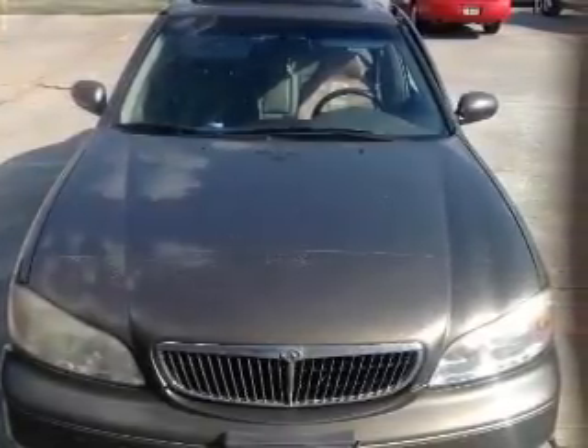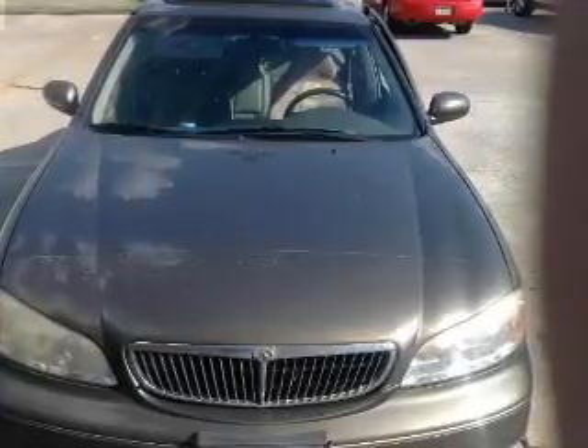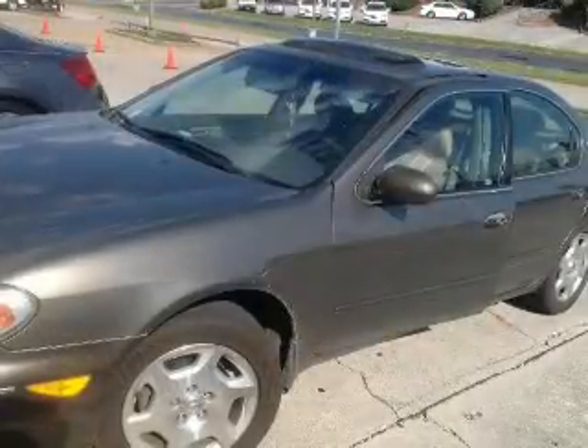This is a used 2001 Infiniti I-30, powered by front-wheel drive, a 3-liter, 6-cylinder engine, and a 4-speed automatic transmission. Great fuel efficiency saves you money by requiring fewer trips to the gas station.